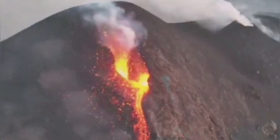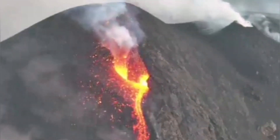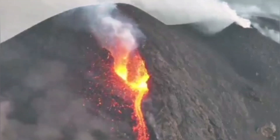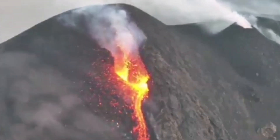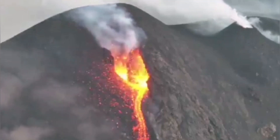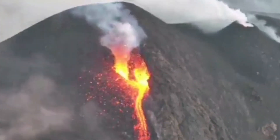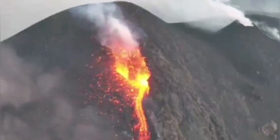We see this cone erupting, newly formed, in an area called Voragen. In the Voragen area, which is a crater near the Bocca Nova, we had this eruption happening. Bocca Nova is a next door or adjacent crater.